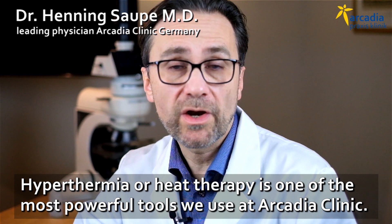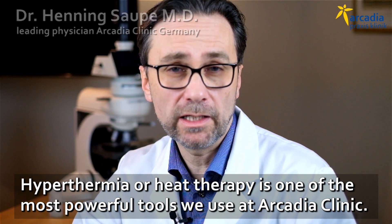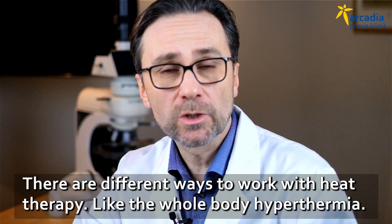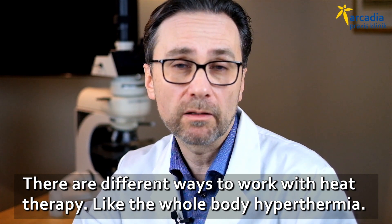Hyperthermia, or heat therapy, is one of the most powerful tools we use at Arcadia Clinic. There are different ways to work with heat therapy, for instance as whole body hyperthermia.